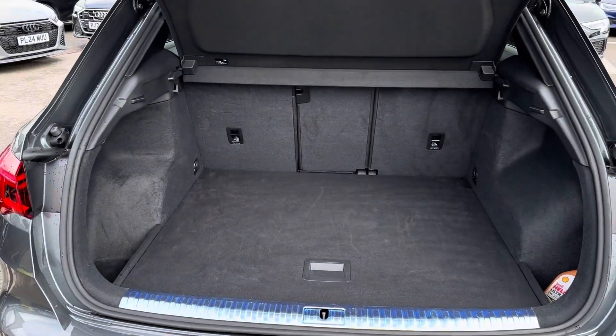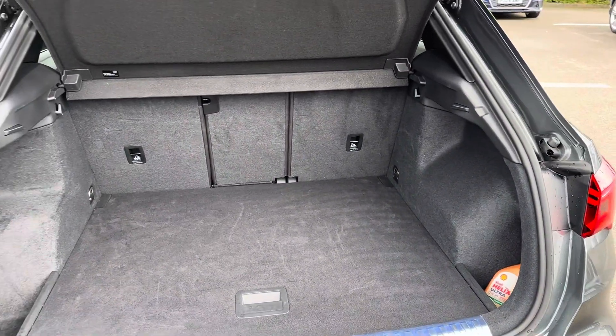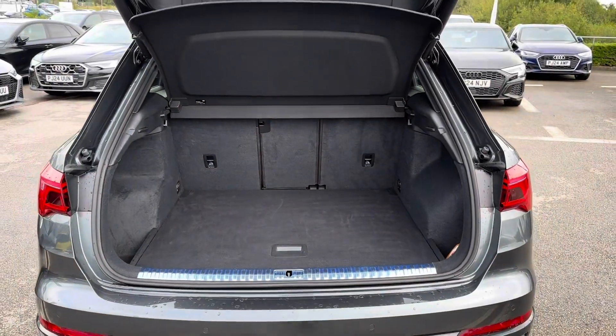In the boot you will find 530 litres of space. This can be increased to 1525 litres with the rear seats down.